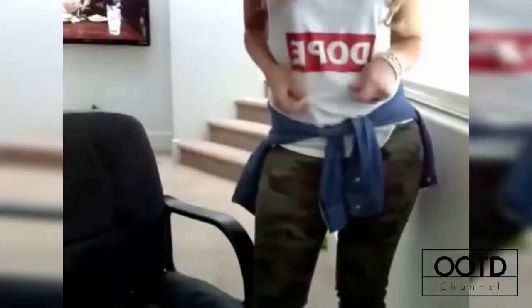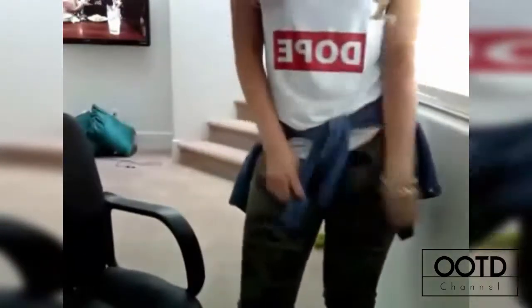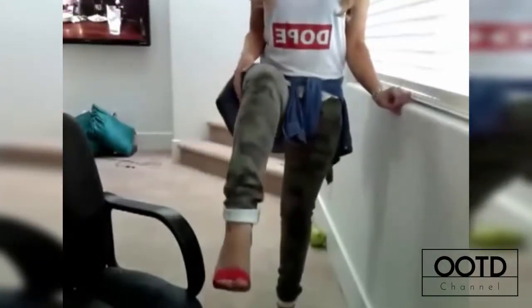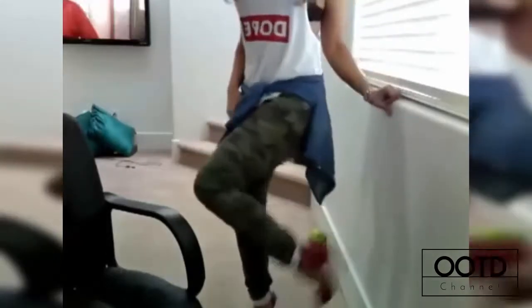So first there's this shirt that says 'Dope' on it, which I got from Etsy. I have a tie that's casually tied around my waist, and then these red strappy heels. That is my outfit of the day — I hope you guys enjoyed it and stay tuned because I'll be doing more. Thanks, bye!